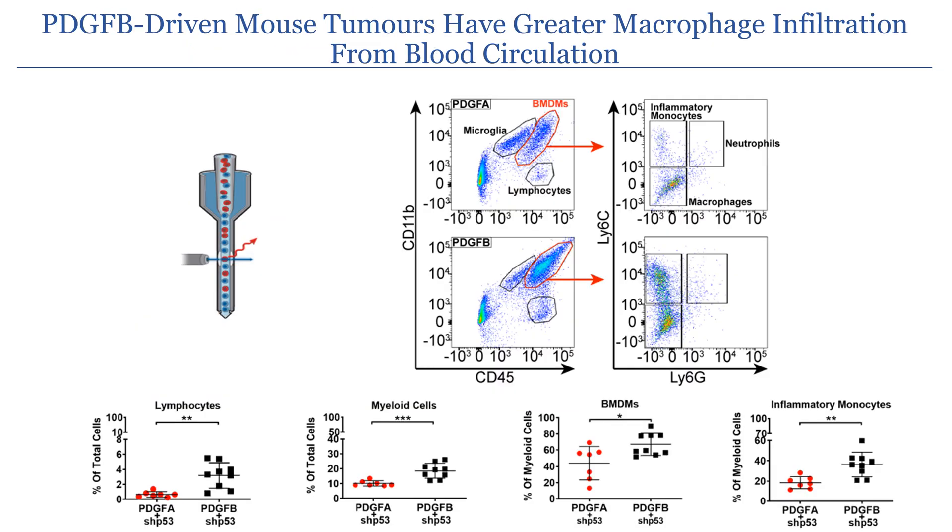We next wanted to determine the identity of the infiltrating macrophages. Through CD45 and CD11B staining, we see that PDGF B-driven tumors have more lymphocytes and significantly increased infiltration of macrophages. Through Ly6G and Ly6C staining, we see that this increased macrophage infiltration is not due to the number of microglia, but instead due to the number of bone marrow-derived monocytes coming from the blood.